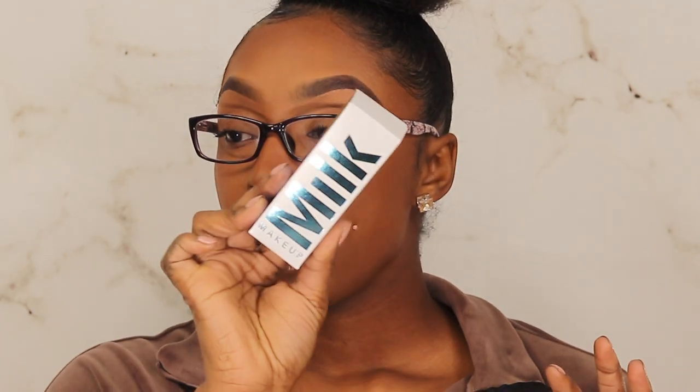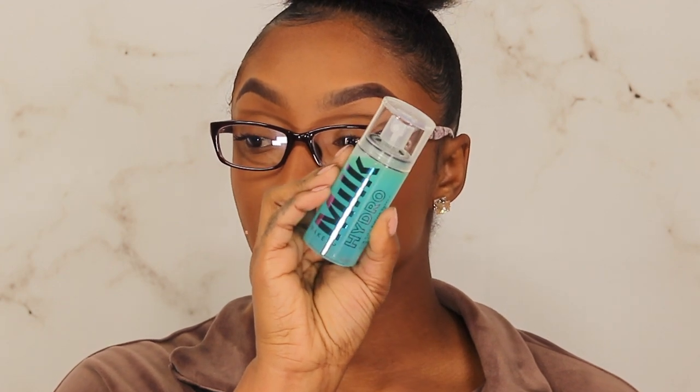I also grabbed a mini of the Milk Makeup Hydro Grip Set and Refresh Setting Spray. I bought the primer and still have yet to open it — I talked about it in my declutter series and coming into 2021 I cannot open that thing. So I got upset and purchased the mini size of the setting spray. Hopefully I like it, because I like to be set for the whole day without touching up.